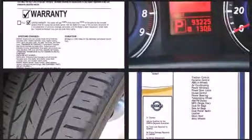Come test drive this 2007 Infiniti G35. This four-door, five-passenger sedan has just over 90,000 miles.